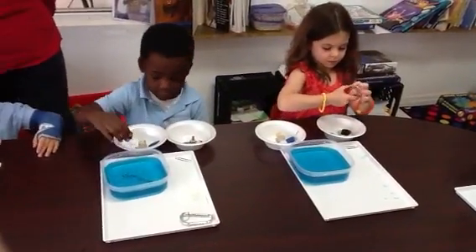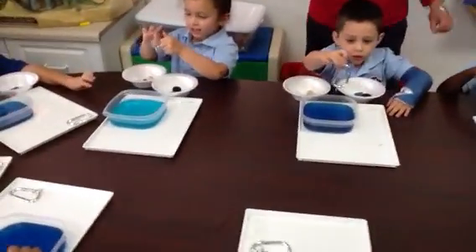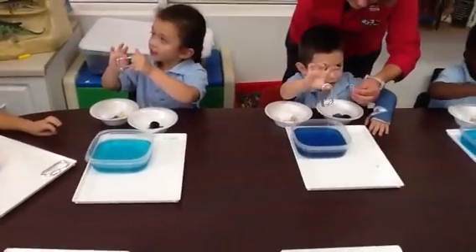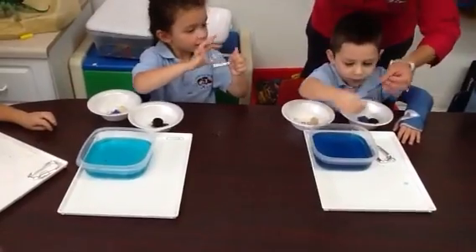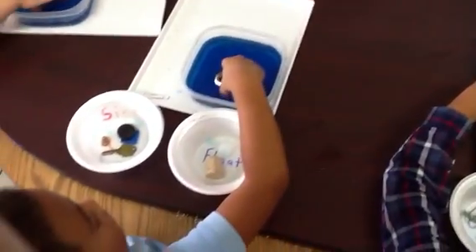Does anyone know what this is? This is a paper plate. Go ahead and put it in. Did it sink? Yes. Take it out and put it in the bowl for sink.